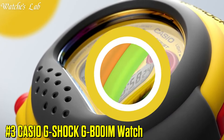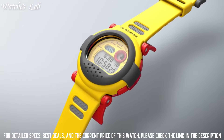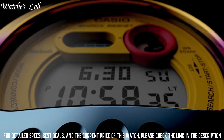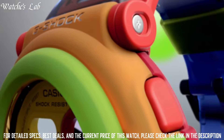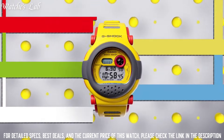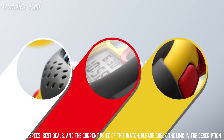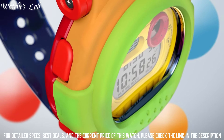Number 3: Casio G-Shock GB001M Watch. Case dimensions are 46mm in diameter and 13.8mm in thickness. The dial of this Casio watch is LCD black. Display type: analog-digital. This timepiece has mineral glass, resin band, band color black, and 200-meter water resistance. The watch is from the G-Shock collection.